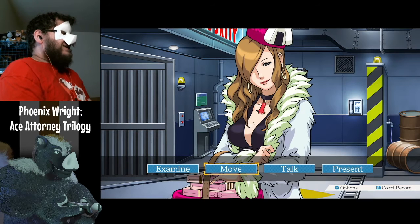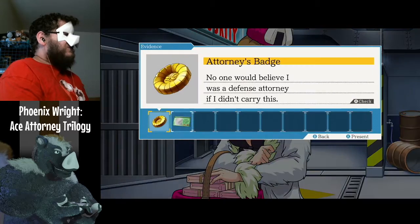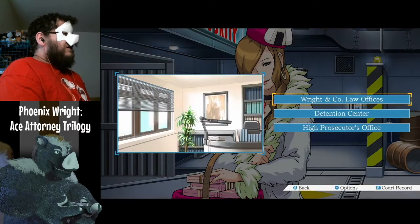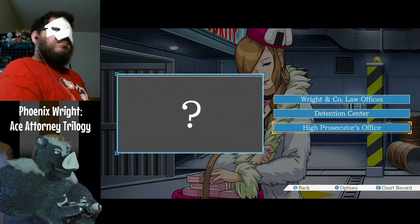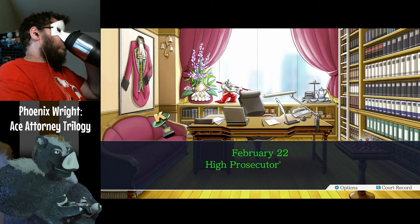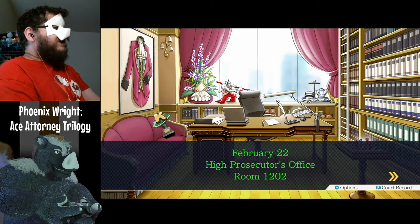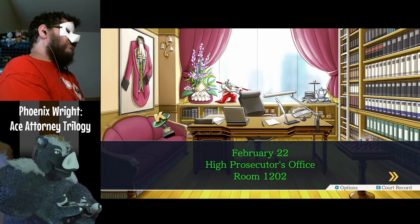I can't actually go over to the other side again — the marshal has forbade it. There's nothing we can do on this side, so let's go to the High Prosecutor's Office. February 22nd, High Prosecutor's Office, room 1202.